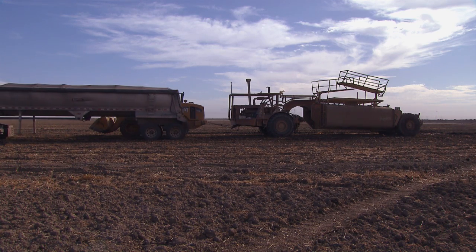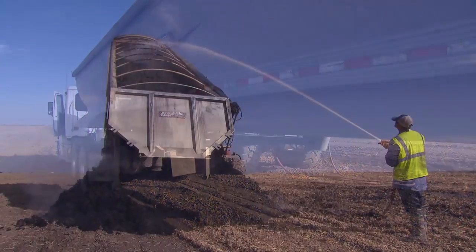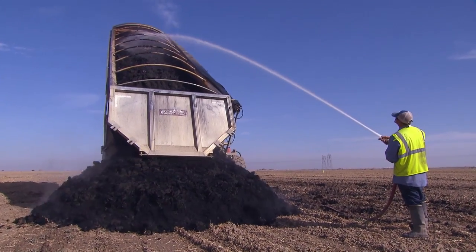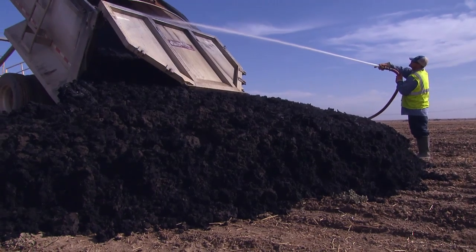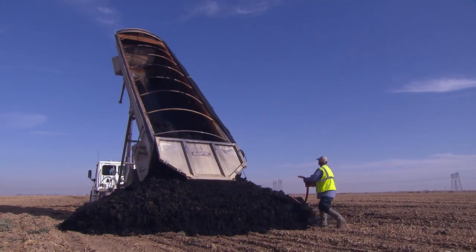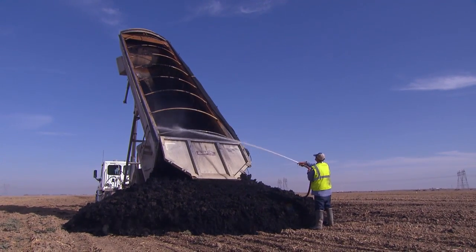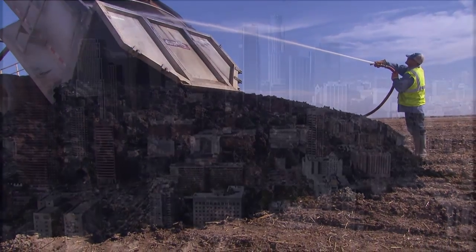At this farm near Bakersfield, truckloads of fertilizer arrive every day — but it's not just any fertilizer. It's biosolids, otherwise known as processed human waste. It's the waste from millions of LA residents, and it's been treated and trucked more than 100 miles to fertilize crops, which has caused a bit of a stink. But let's back up to the beginning.